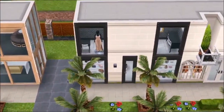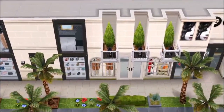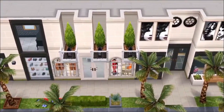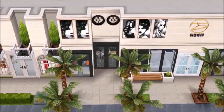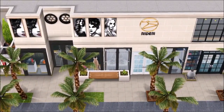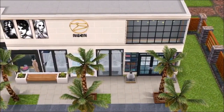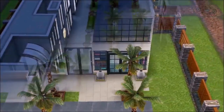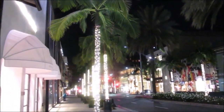I tried my best to capture the essence of Rodeo Drive. Rodeo Drive is an amazing place to shop because it has a lot of flagship stores for all the top designers you can think of. A lot of tourists love to go to Rodeo Drive, so I actually pretended I was a tourist and captured some footage for you guys.